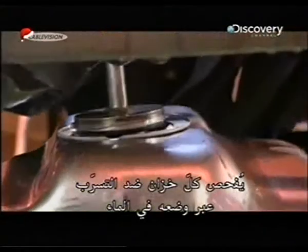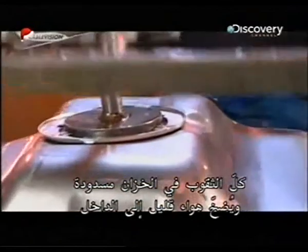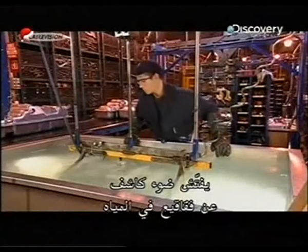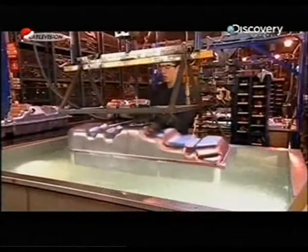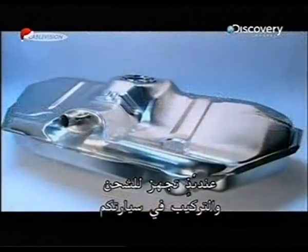Each tank is tested for leaks by being immersed in water. All the holes in the tank are blocked and a little extra air is pumped inside. Bright lights aid the search for any bubbles in the water — if air can escape, so can petrol. No bubbles, and the fuel tank passes inspection and is ready for shipping and its starring role in your car.